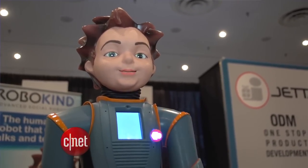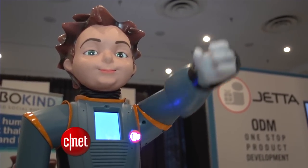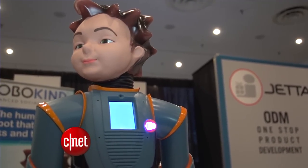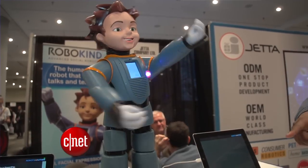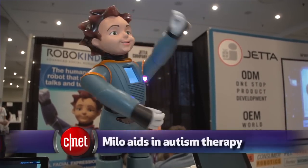Meet Milo, an expressive two-foot-tall humanoid robot that resembles something out of a Japanese anime cartoon. He speaks slowly as he plays games and teaches trivia to kids. He even throws dance parties. But this isn't just another talking toy — Milo is designed to help children with autism.